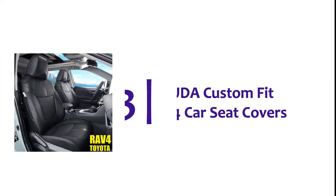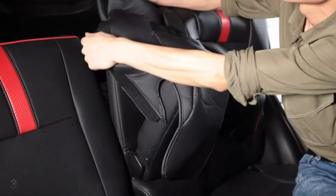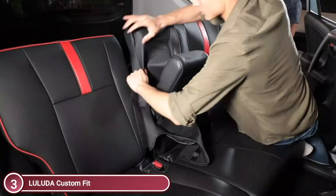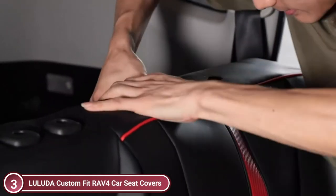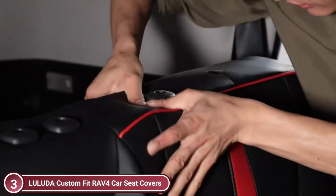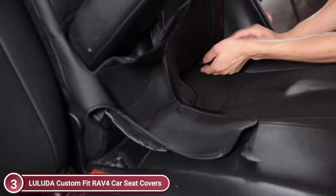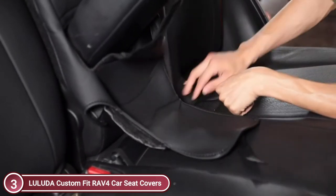Item number 3: Luluda Custom Fit RAV4 Car Seat Covers. The covers are designed specifically for specific models of the Toyota RAV4 Series, not general-purpose car seat covers. Choose the appropriate covers for the model of your RAV4 and the year. The airbag in the seat is not blocked, as the customized Toyota RAV4 seat covers leave enough room for the airbag to exit.